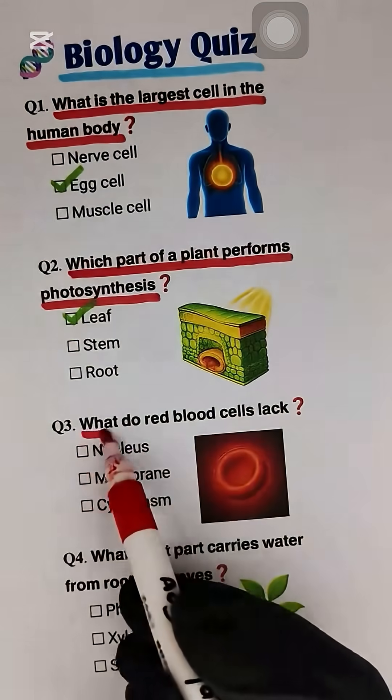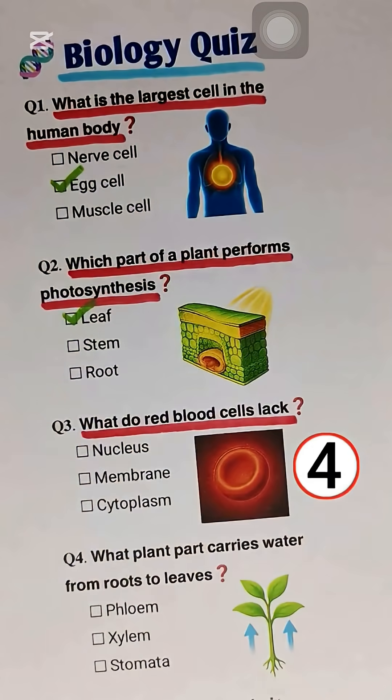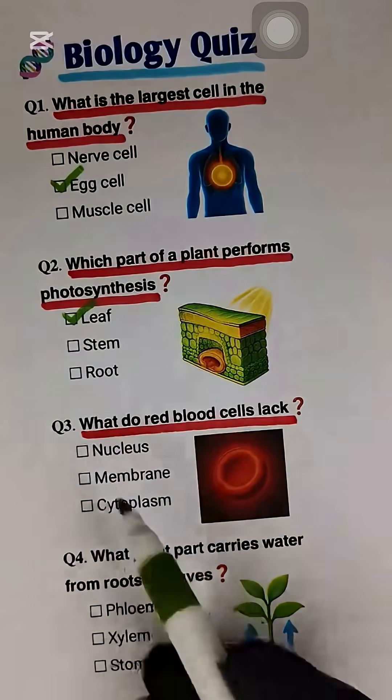Question 3. What do red blood cells lack? Nucleus.